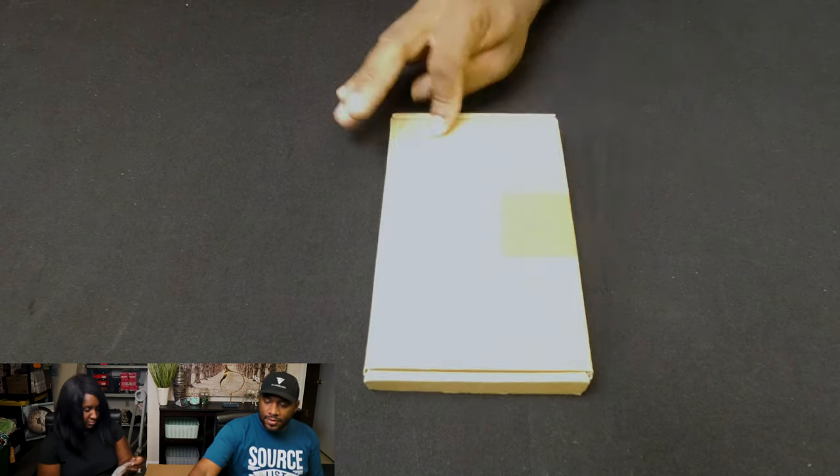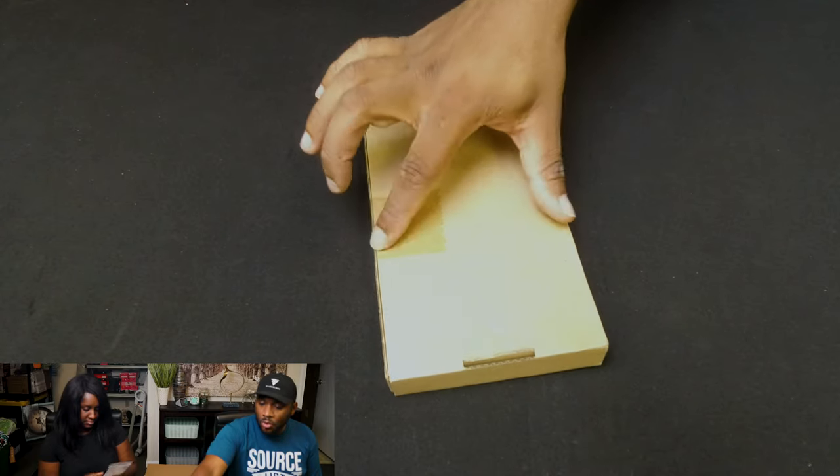We've got another case here as well — it's a leather flip case. It's unopened so I'm not going to open it.